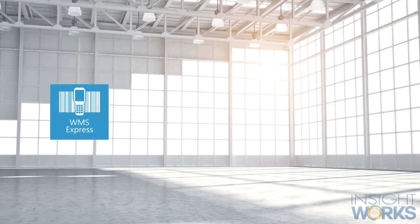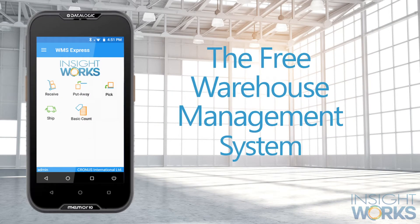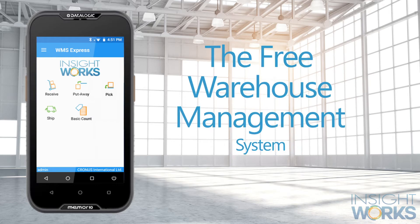Free apps including WMS Express, a warehouse management app that provides receiving, picking, stock takes and more, all from a mobile device.